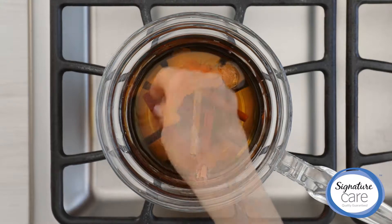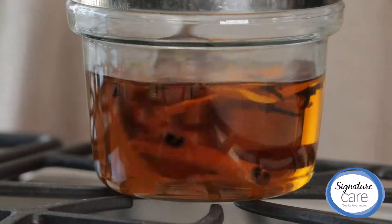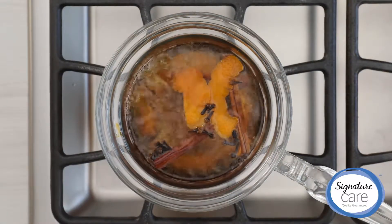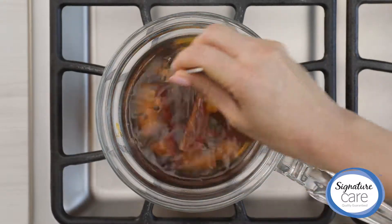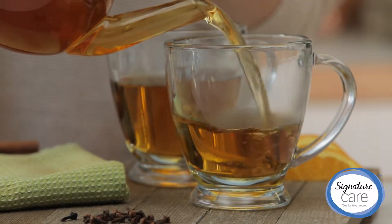Add cinnamon sticks and whole cloves, both naturally antimicrobial ingredients. A peel of an orange for another layer of warm and comforting flavor, and squeeze in a bit more orange for another boost of vitamin C. It's important to constantly hydrate when you're feeling under the weather, and warm apple tea is like comfort in a cup.